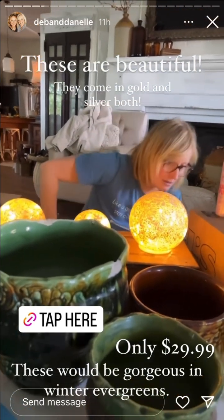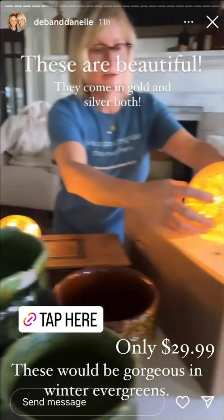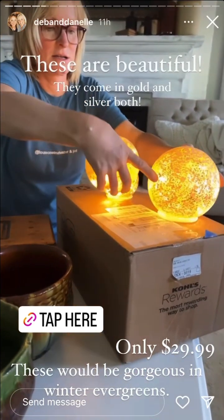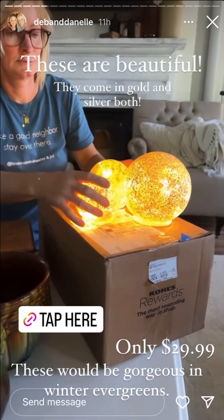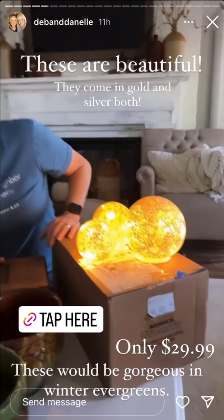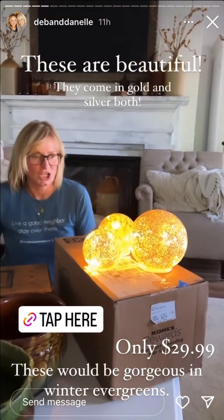And then there are silver ones too. They come in a three-piece set. Look how pretty they are. They've got a timer on them. So these would be so pretty on the porch — I'm so excited — or even on a mantle. I'm going to link these in this story. Better hurry and get them.